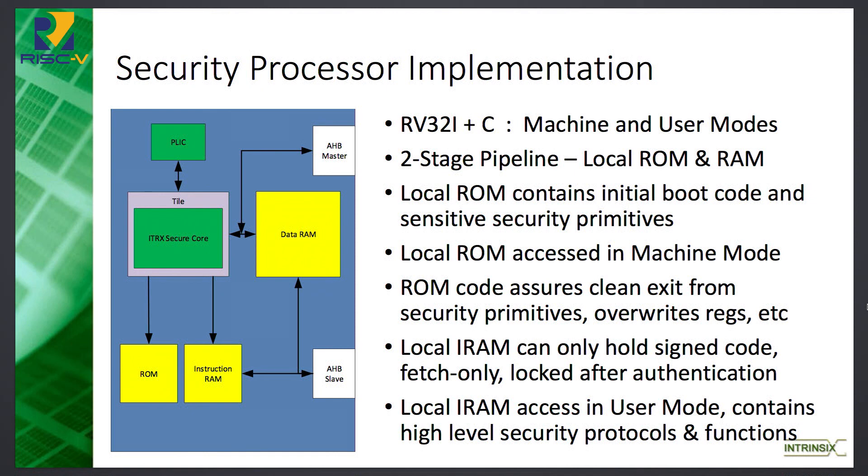The way we've got this set up is that if you're in machine mode, you can fetch from the ROM. If you're in user mode, you can only fetch from the instruction RAM. We maintain this partitioning very clearly. As long as you're in machine mode, you are hardwired — literally down to the transistors, down to the metal in the ROM — and there's no software that's been loaded that can ever execute in machine mode.